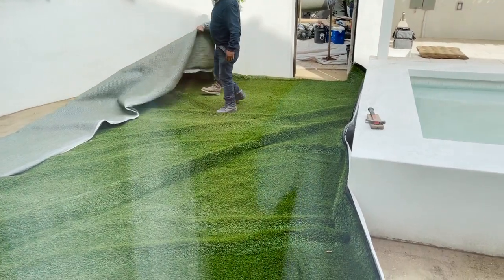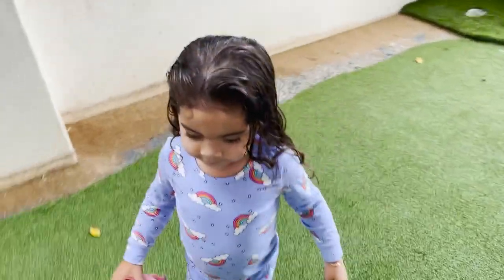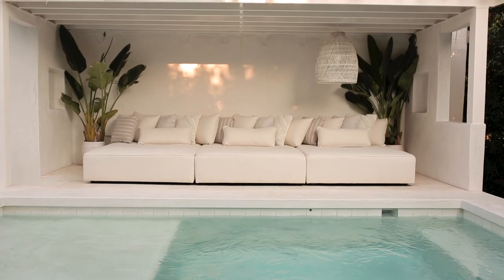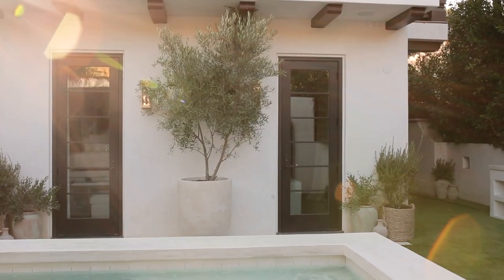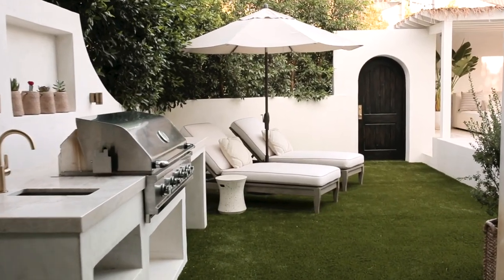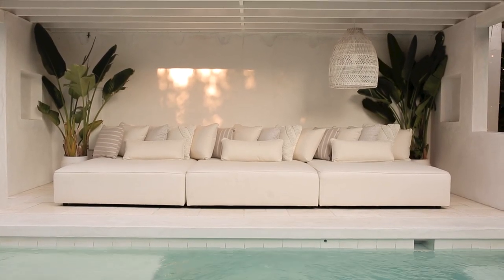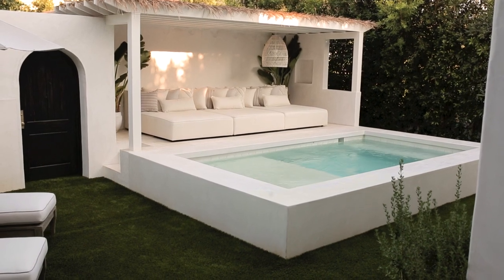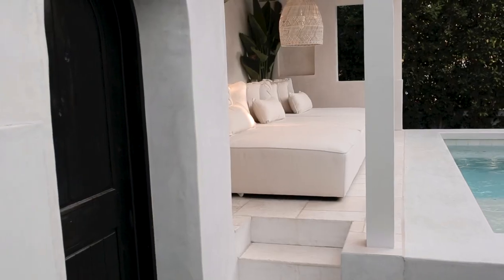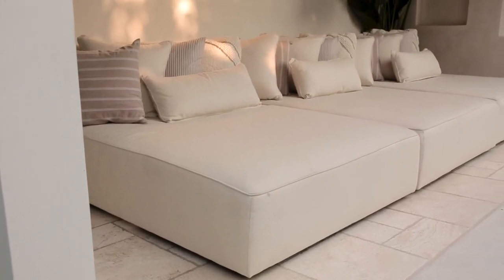For flooring we did white travertine tiling on the cabana floor and turf for the rest of the yard. The overall feeling is wonderful — it's hard to believe this is the same yard. What a transformation from nothing but DG on the ground to having our own little plunge pool, cabana, and outdoor kitchen. It's really a dream come true for our family. We furnished the whole yard with pieces from Our House.